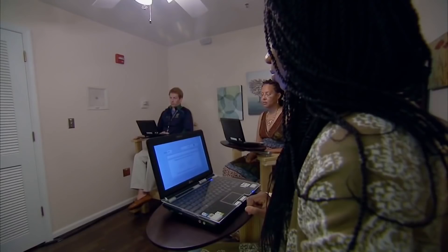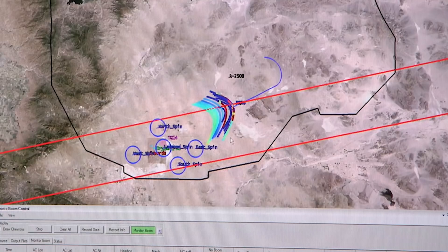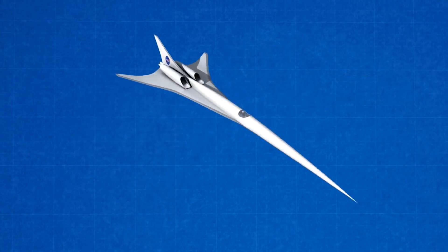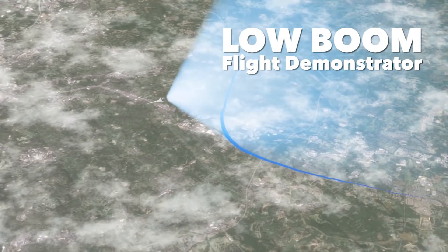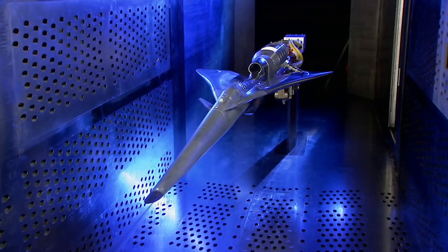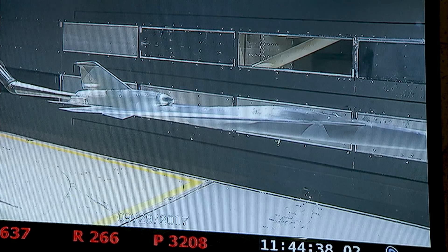What's the range of how people respond? So we're working with the FAA essentially to come up with a certification standard that says the airplane has to be this quiet and then it's allowed to fly over land. We said, can we build an experimental aircraft that can do this job? And eventually we came down to the low boom flight demonstrator aircraft. This shape is really designed to generate a certain sonic boom that we believe should be acceptable to the general public.